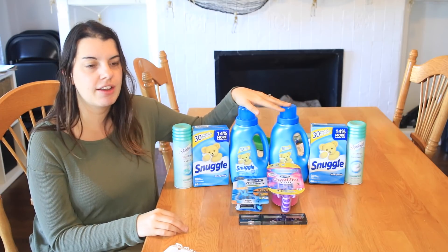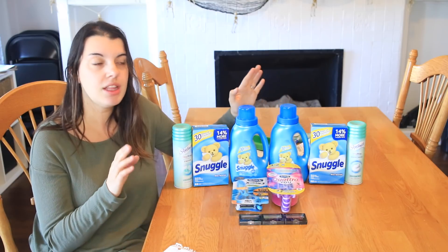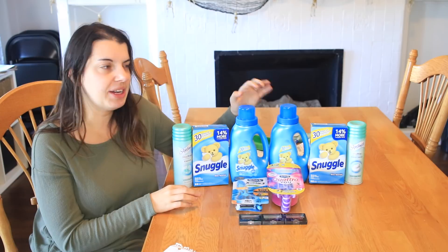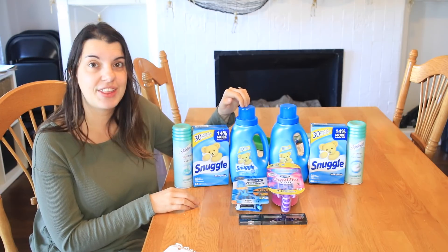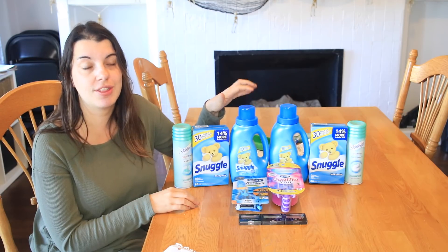I got two of the liquid fabric softeners and two boxes of the dryer sheets. So after all those coupons and the rebate, it ends up being about $0.88 a piece, which is a pretty good deal. I don't think I have any liquid fabric softener in my stockpile, so that is a good thing to have around.